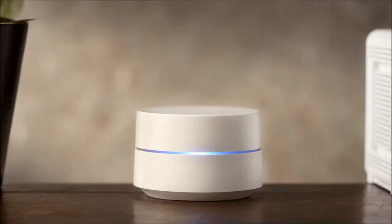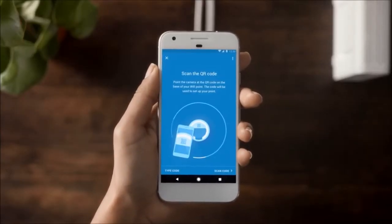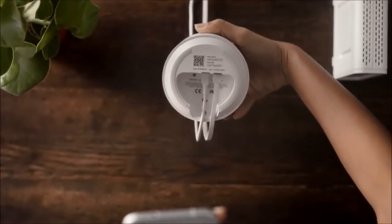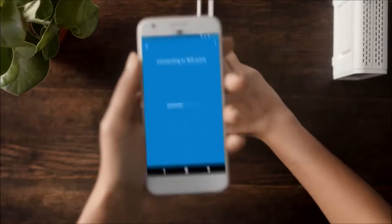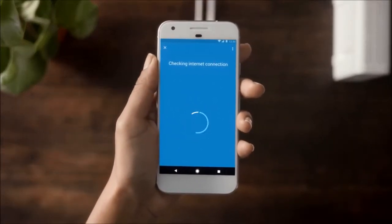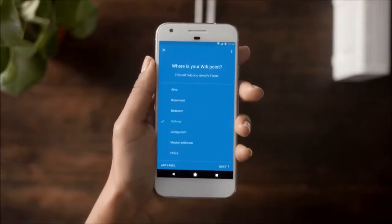The light will pulse blue when it's ready for setup. The app will guide you through setup. When prompted, point your phone at the QR code. The app will take care of the rest, connecting to your Wi-Fi point and making sure it's connected to the internet. Then tell the app where your Wi-Fi point is placed so you can identify it later.